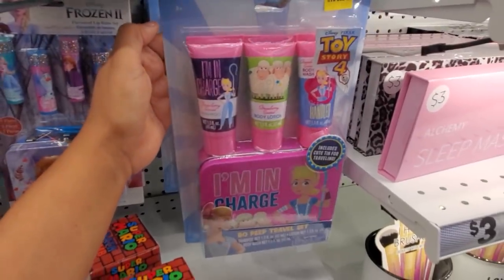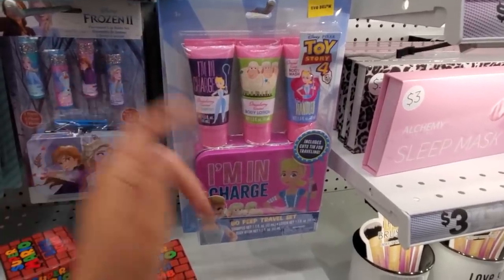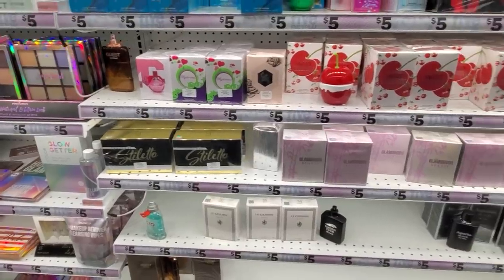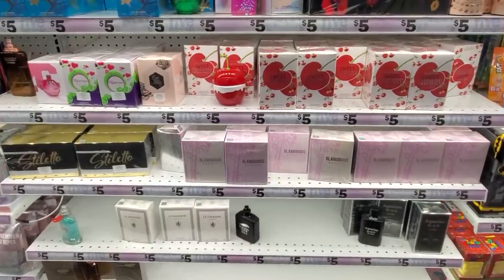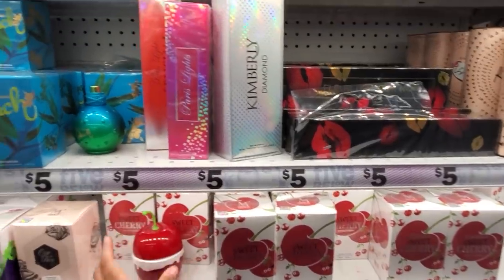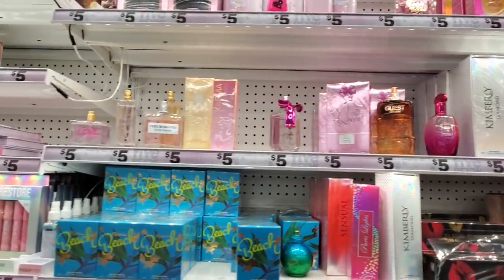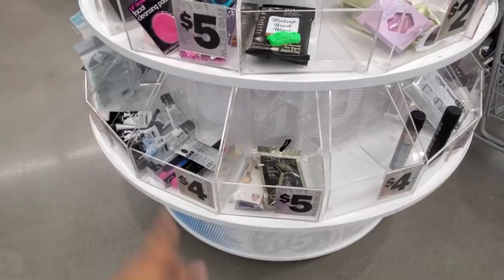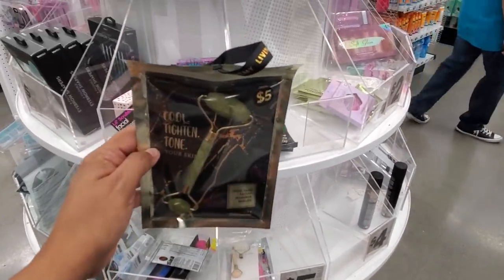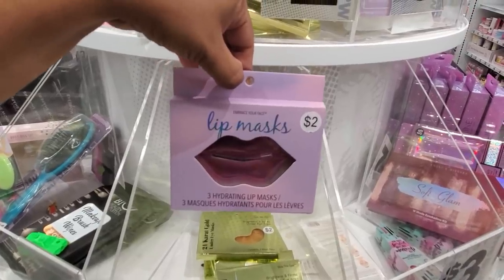LOL jumbo lip balm is five, and they have the Sweets collection for only five. Toy Story Four is on clearance for three dollars — you get shampoo, body lotion, and a travel tin. They have Frozen too, and tons of perfume dupes. This one kind of reminds you of the Kim Kardashian one — five dollars. They have 'Guest,' 'Viva Las Vegas,' and everything is going to be five.